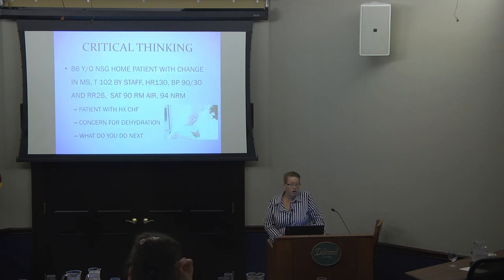Case two: an 86-year-old nursing home patient with a change in mental status. Temp 102, heart rate 130, blood pressure 90/30, respiratory rate 26, SATs 90% on room air — up to 94% on a non-rebreather mask. History of CHF, and she looks dry. For medics, the next step is to give her fluids — even with the CHF history. For BLS, you want to make contact with medical direction because this is not someone you just want to drive in without getting some sort of guidance.